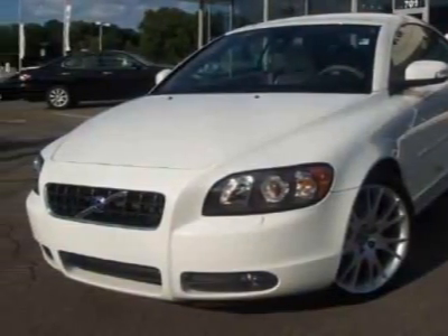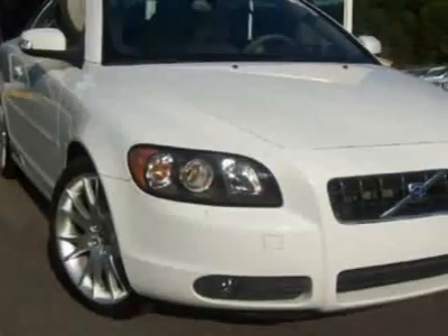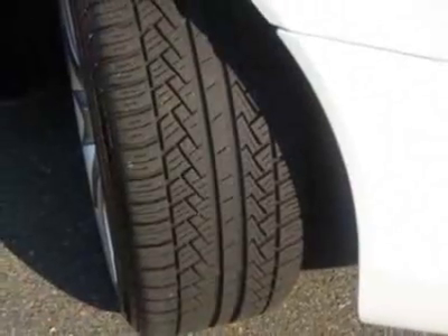Take a look at the certified pre-owned 2008 Volvo C70. Carfax has certified the C70 as having one owner. The C70 has just under 23,500 miles. This vehicle has a limited warranty.